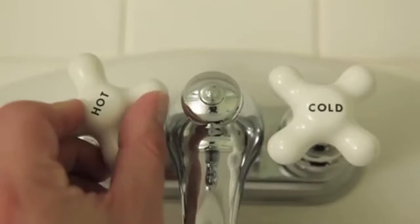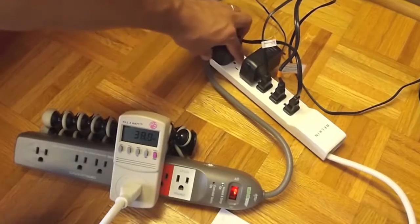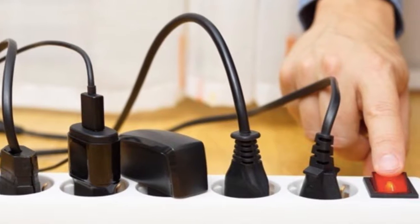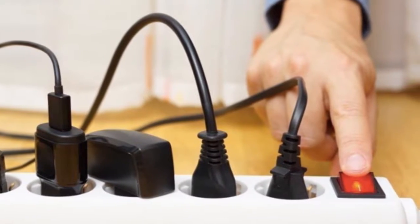Report leaky faucets as soon as they are noticed. Use a power strip to turn off computer monitors, printers, cell phone chargers, PDAs, and camera batteries — all of which use standby power when not in use.